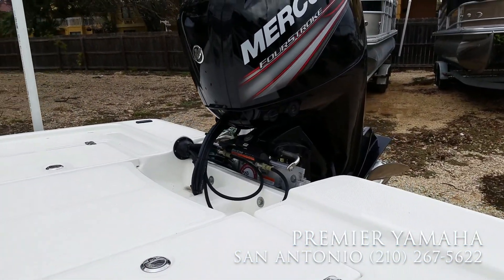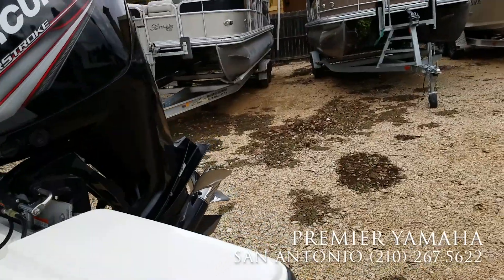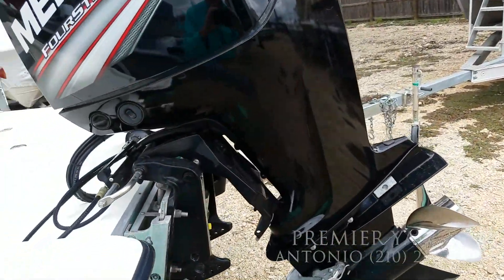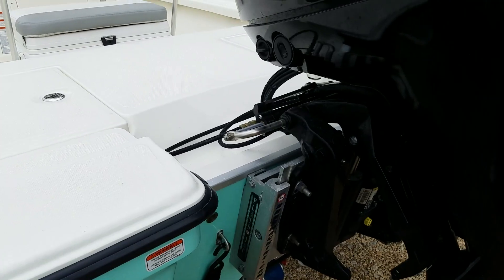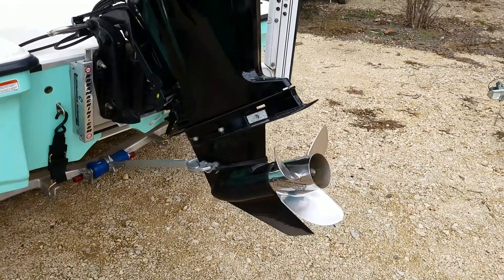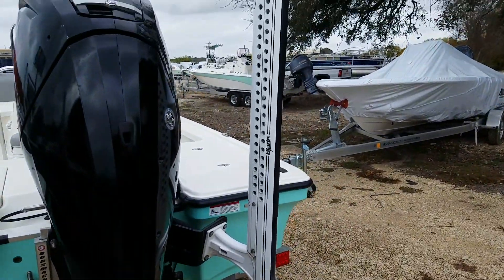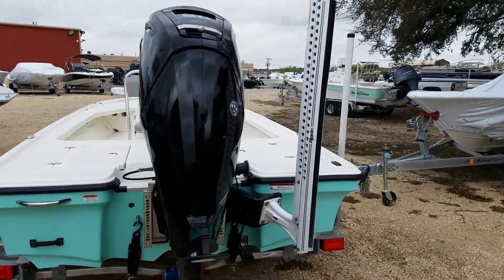Also comes with the Baystar steering system, hydraulic Bob's jack plate, stainless steel prop, and a Blade Power Pole.